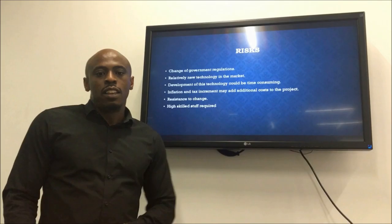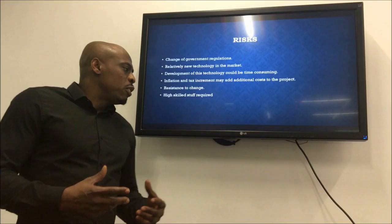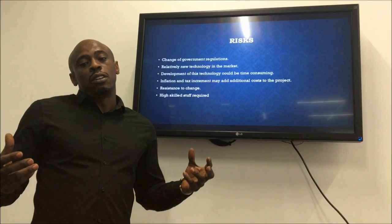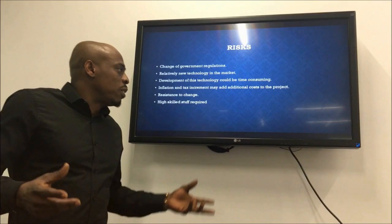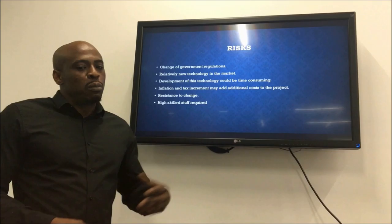Despite having these risks, it is still beneficial for Tata Motors to accept the drone technology. It is very beneficial for Tata Motors to accept drone technology in their supply chain network because we can achieve reliability, competitiveness within the industry, profit making, pollution reduction in India, strong customer relationships, and overall build a strong and efficient supply chain for Tata Motors.